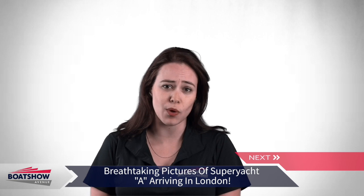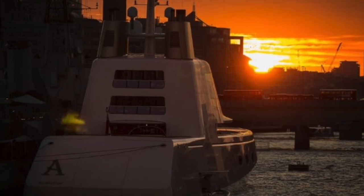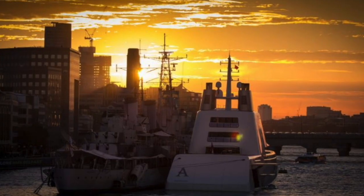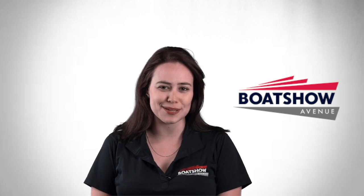Motor Yacht A is undoubtedly one of the most iconic super yachts on the water today, with a revolutionary design by radical thinker and renowned designer Philippe Starck. With a global reach, Motor Yacht A has turned heads across the world. Thank you for watching, and don't forget to visit boatshowavenue.com for more marine news.